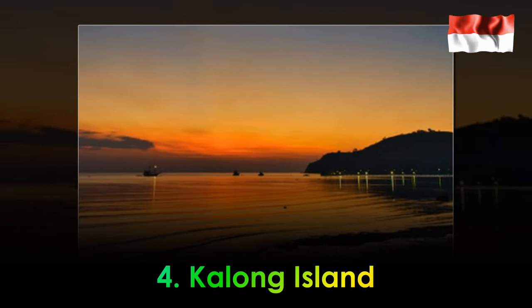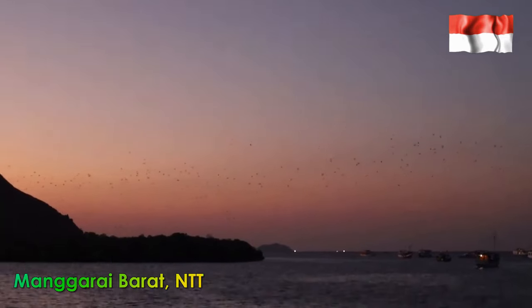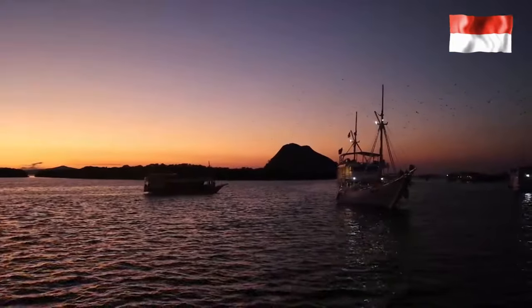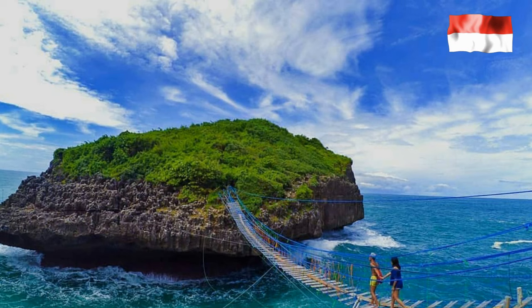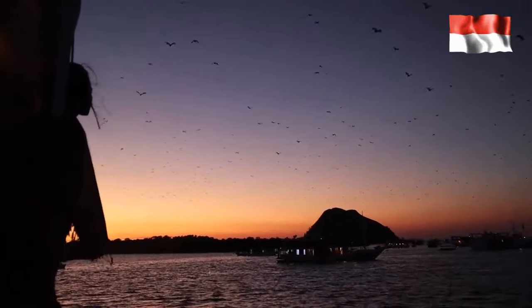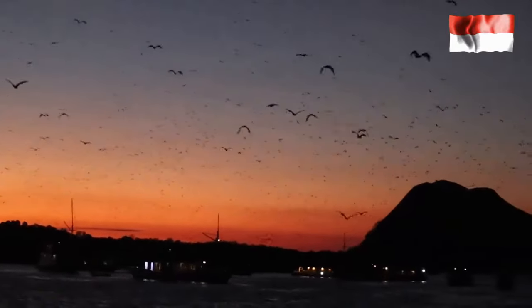4. Kalong Island. Not only famous as a habitat for Komodo dragons, Labuan Bajo also has a special spot for bat habitat. This tourist spot is home to thousands of bats with various sizes, from large to small. These bats often roost during the day and fly from evening to night to hunt for prey. 6 p.m. is the best time to visit Kalong Island — besides seeing the bats start to move, tourists can enjoy the beautiful sunset atmosphere. However, be careful of large pythons on this island, and always prioritize safety and obey the instructions from the tour guide.